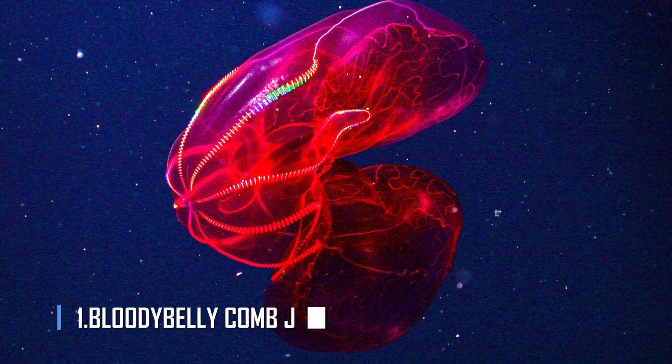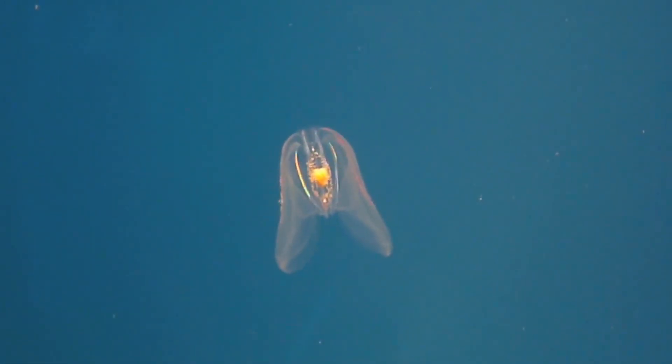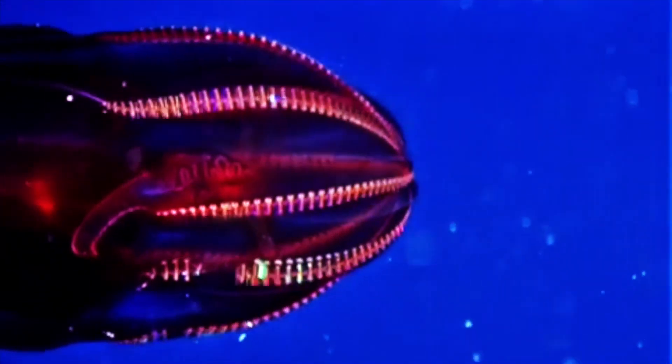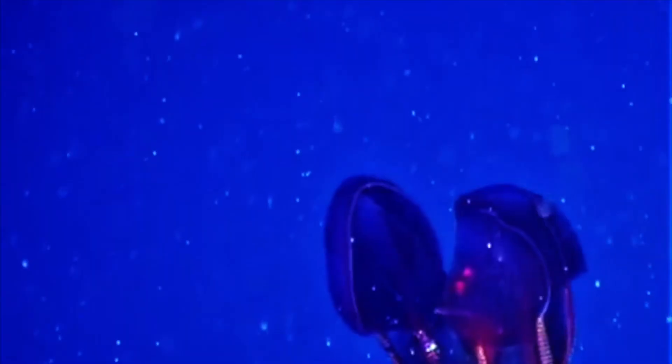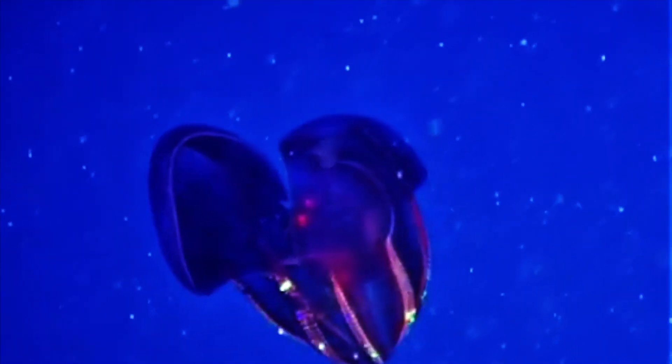Number 1: Bloody Belly Comb Jelly. Despite the jelly in their name, comb jellies are not actually jellyfish — they're a different type of creature altogether. They have eight rows of combs, or cilia, little translucent hairs that beat to propel them through the water. These stunning sea creatures are known for the disco-worthy show they produce when hit with a beam of light from an underwater vessel — the light scatters along the cilia to produce a rainbow effect. This looks especially gorgeous on the deep-red bloody belly comb jelly, which lives between about 1,200 and 3,200 feet down in the Northeast Pacific.